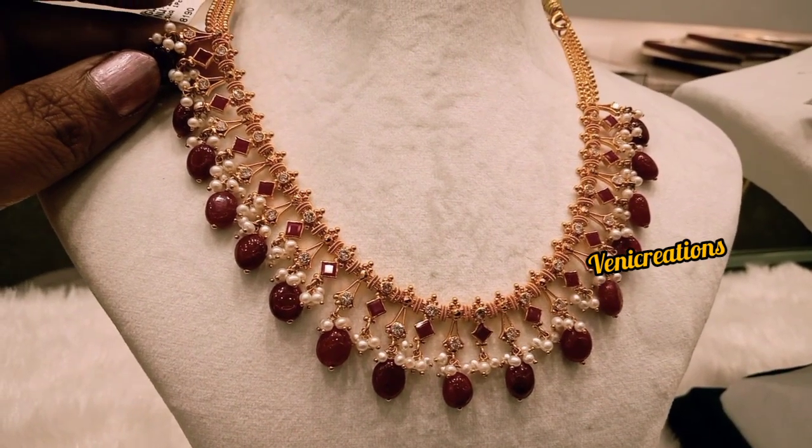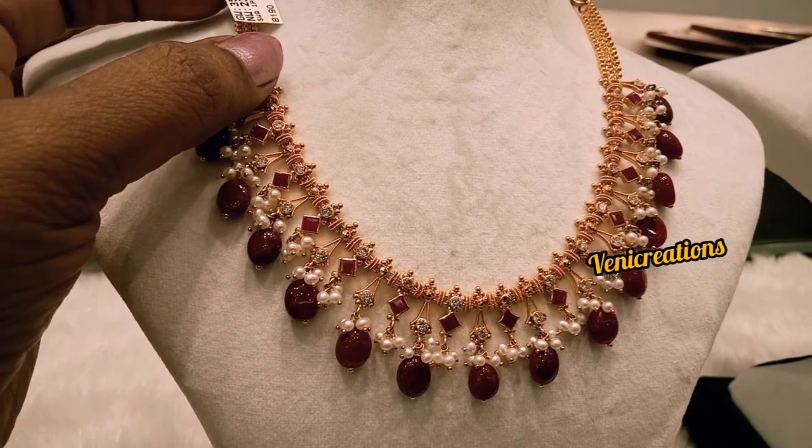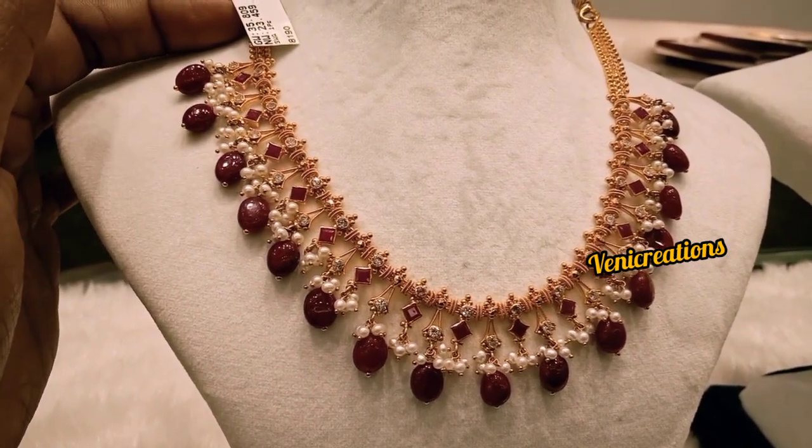There is just a 200 rupee change in the gold price today. Let's look at the gold price details, and now silver price — let me talk about this.